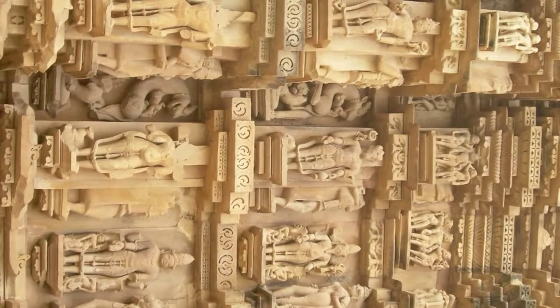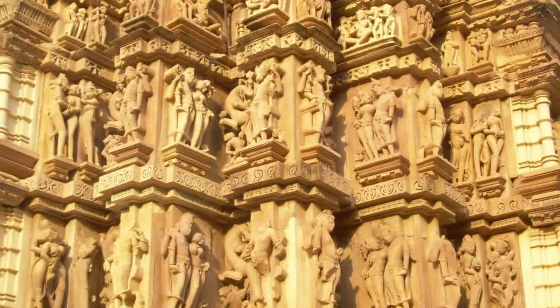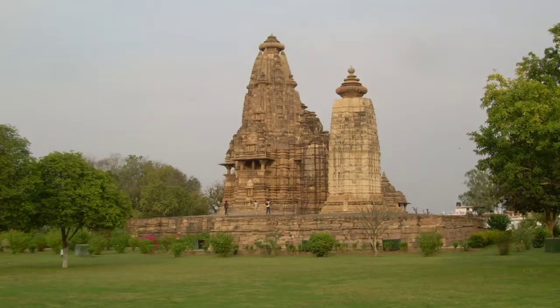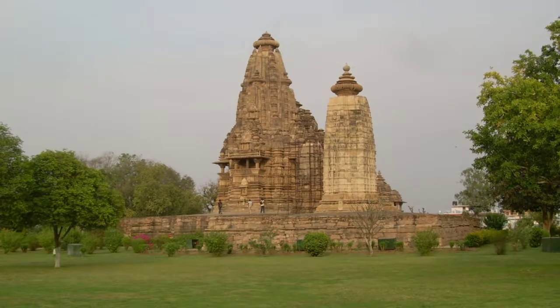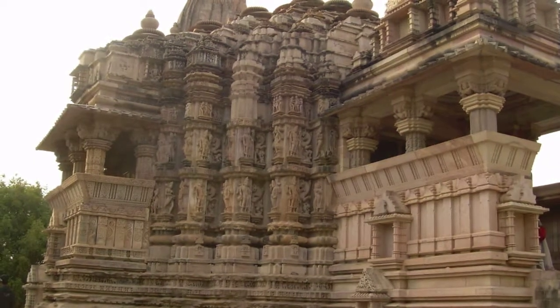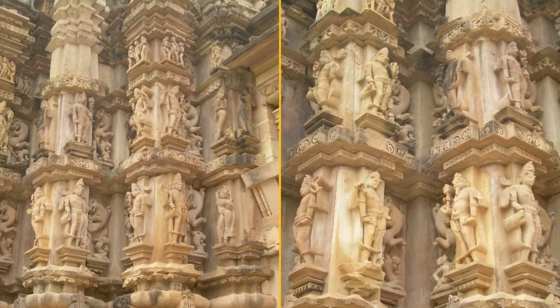The exterior walls of the temple are covered with erotic couples, Surasundari, and various gods, including an 11-headed Vishnu. The Vishnu sculpture shows the god in his Pararupa, or supreme form, with his ten incarnations. This rare representation is not seen anywhere else and does not find a mention in any historical text.